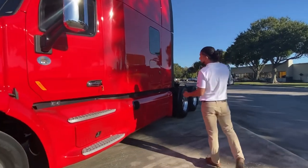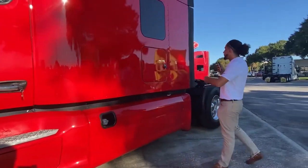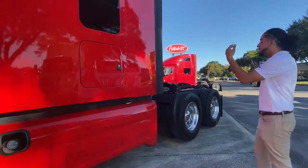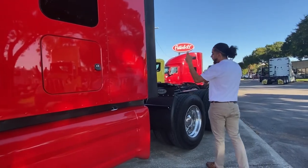Now I know you can't see it, but we have a DEF tank right here — 20 gallons — and on both sides we've got 125 diesel gallons on each side.